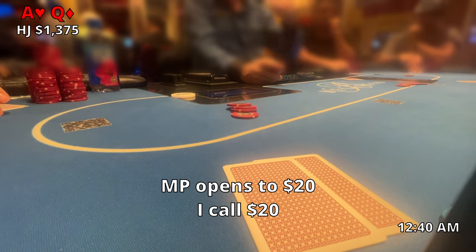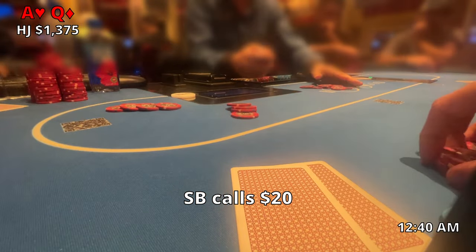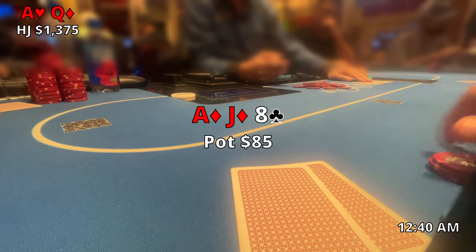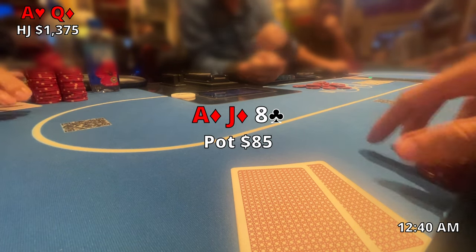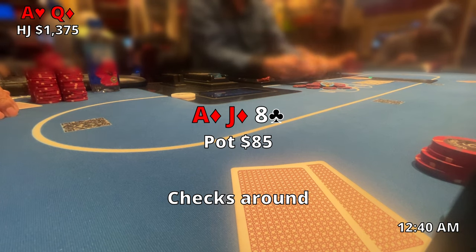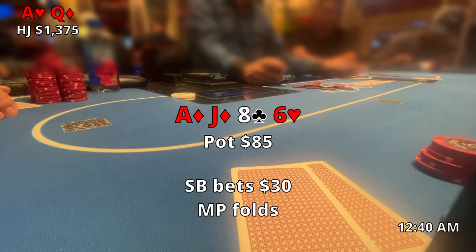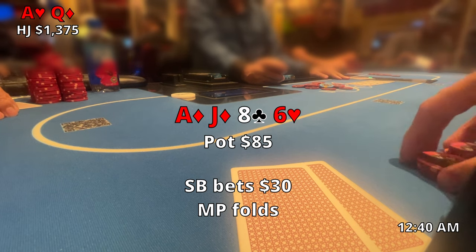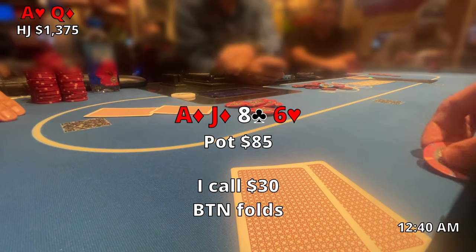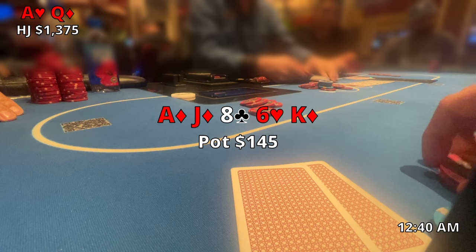Next we pick up ace-queen offsuit in the hijack with about $1,375 behind. Middle position opens, I call, the button calls — just kidding, small blind also called — so we're actually four players headed to the flop. That flop comes out ace-jack-eight with two diamonds. Pretty good flop for us: top pair with a really good kicker and a backdoor flush draw. It checks around, pot at $85. Six of hearts comes out on the turn — I still believe I have the best hand. Small blind bets $30, middle position folds, I call with the button still to act. Button folds and we're off to the river: king of diamonds.